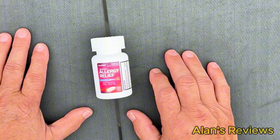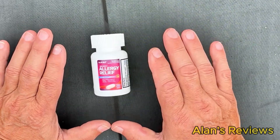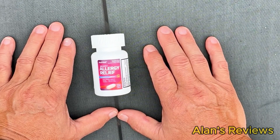So that's what this is: allergy relief, non-drowsy, 12-hour allergy relief. You get 200 caplets in this, so it lasts a long, long time for a short amount of money. I like it for that reason and the reason that it works.